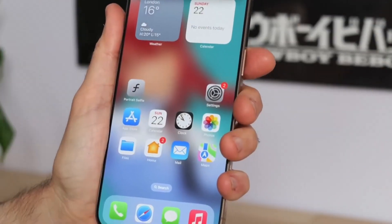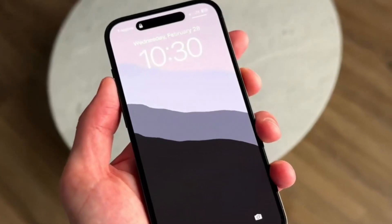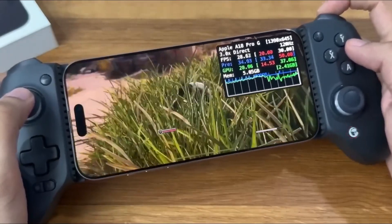So what is vapor chamber cooling and why does it matter? It's a smart way to spread heat inside the phone. A thin metal plate with liquid inside absorbs heat, turns it into vapor, and moves it to a cooler area. Then it turns back into liquid and starts over, keeping the phone from getting too hot.